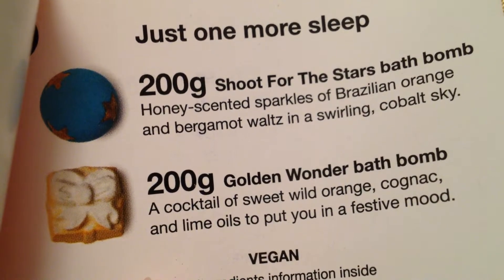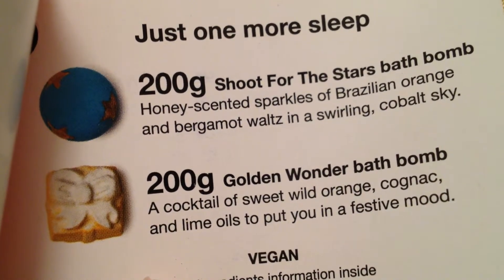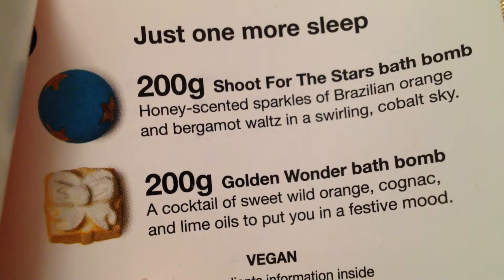They are essential for me during Christmas. However, aside from this gift set, I have not bought any of these bath bombs from the 2018 Christmas range because I still have a couple from last year.